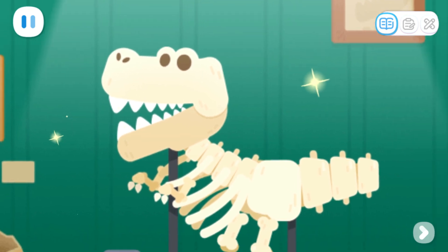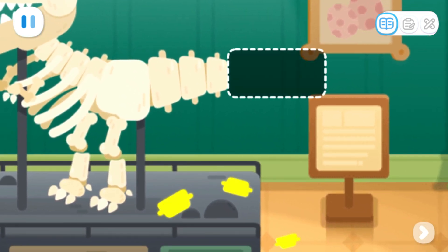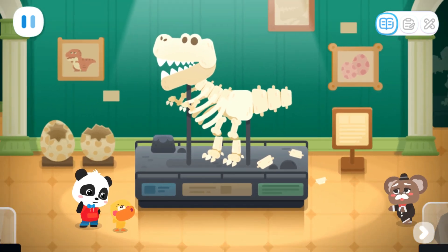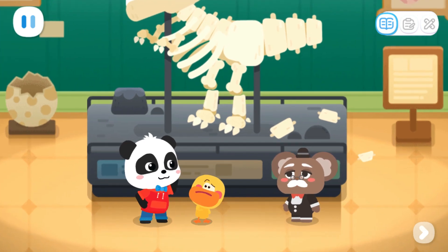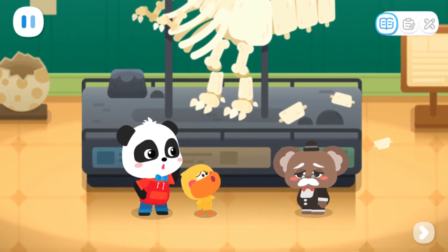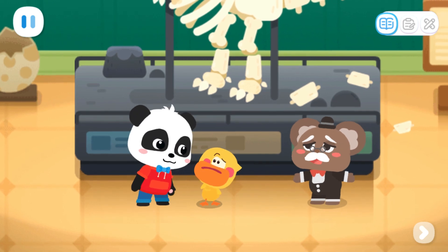Huh? Why is the dinosaur's tail broken? Kiki and Quacky, you have come just in time. Mr. Curator, what happened here? The dinosaur fossil in the exhibition is broken for some reason. Can you help me fix it?